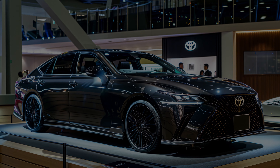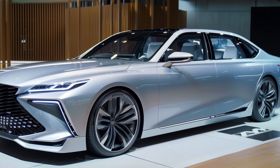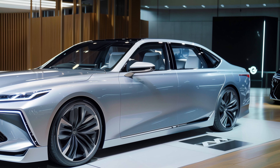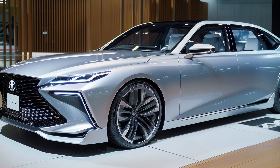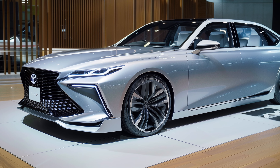The 2025 Toyota Crown Signia is an attractive choice for those seeking a premium SUV without the high cost. Its sleek design, superior fuel economy, and comprehensive feature set make it a compelling option in the compact luxury SUV market. Look for the Crown Signia to hit dealerships later this summer.